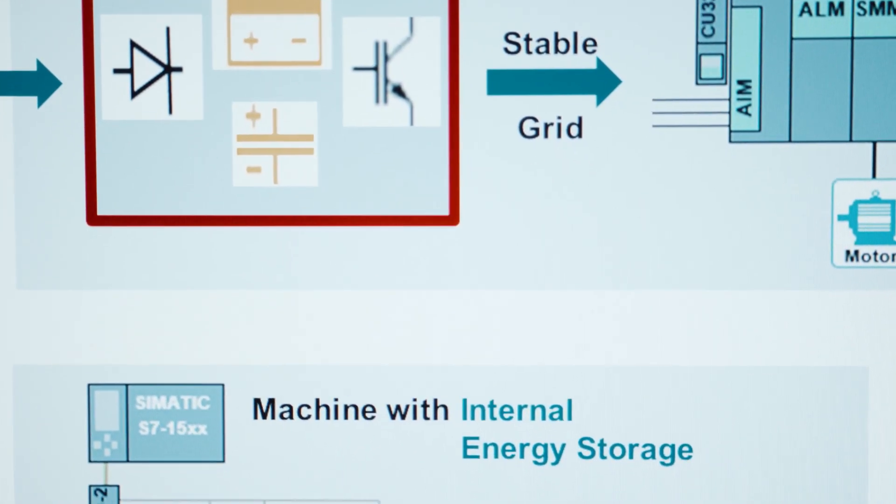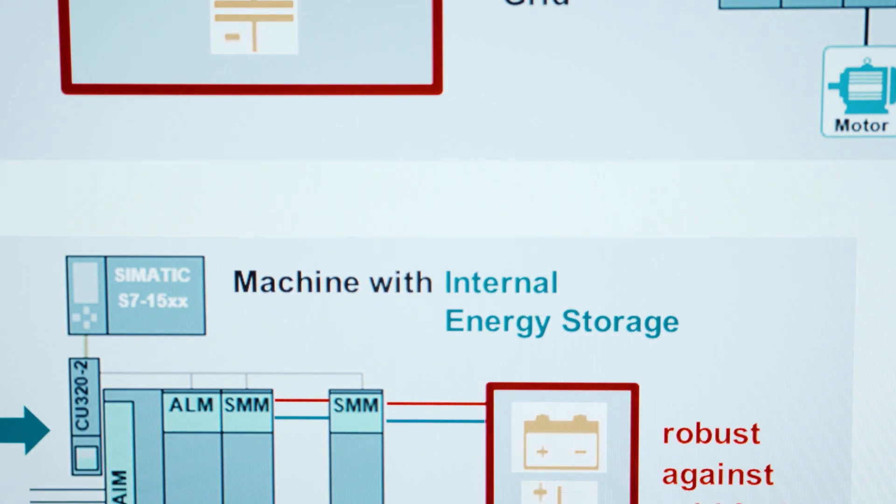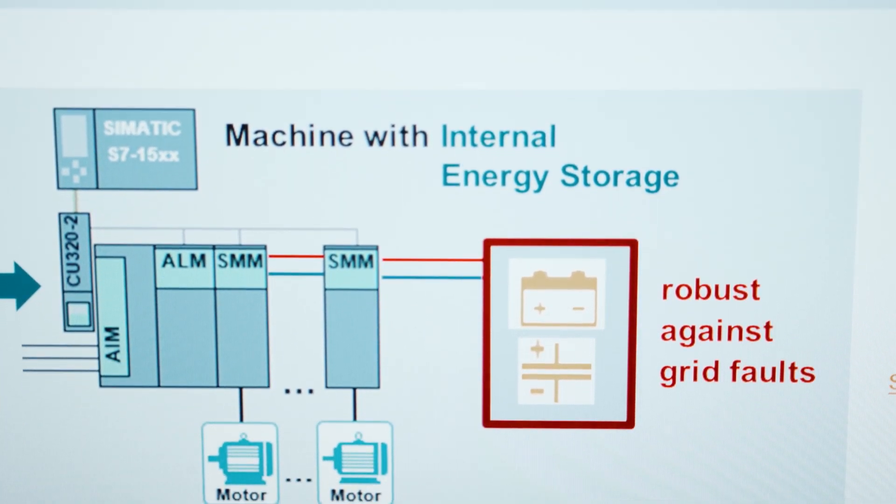The alternative is to directly integrate small energy storage into the machine. This will result in significantly decreased cost, reduced energy consumption, and lowest CO2 emissions. Siemens offers a wide range of such solutions, customized to the machine. Once the energy storage has been integrated, it can be used for additional functions such as peak power reduction or the utilization of brake energy.